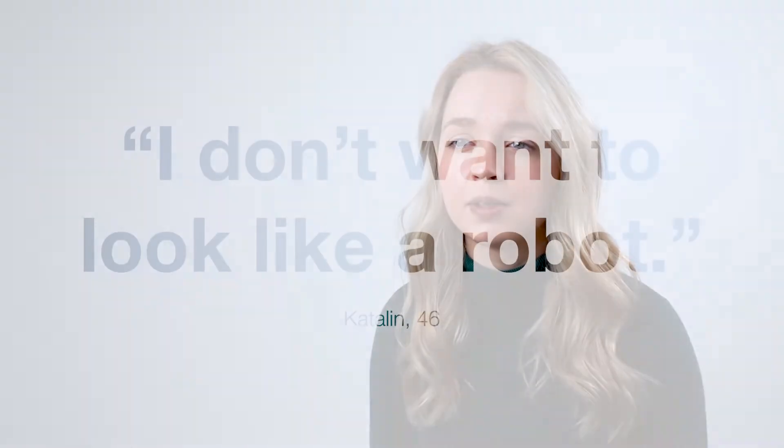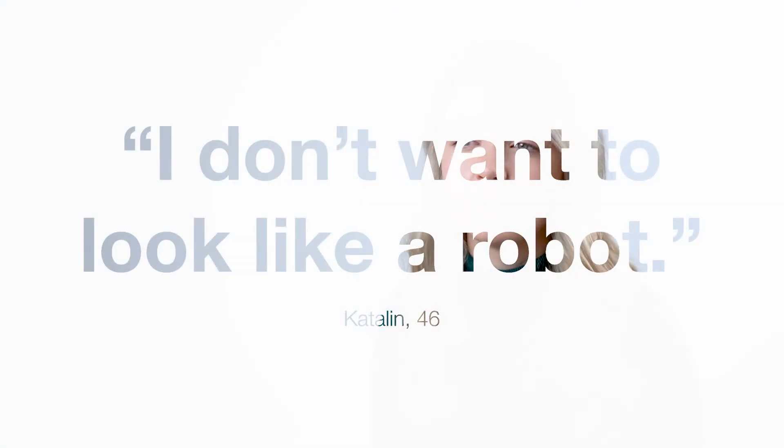Both women and men said that the raw prosthesis was too robot-like and too far removed from the feel and look of a real leg. More technical features which they brought up were energy return and adjustable heel heights for different shoes.